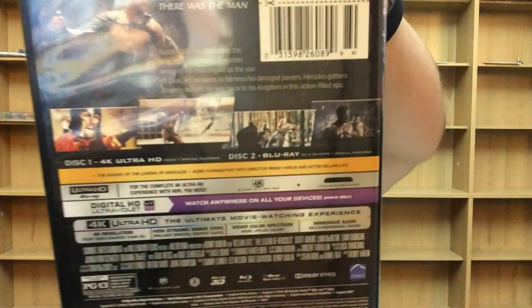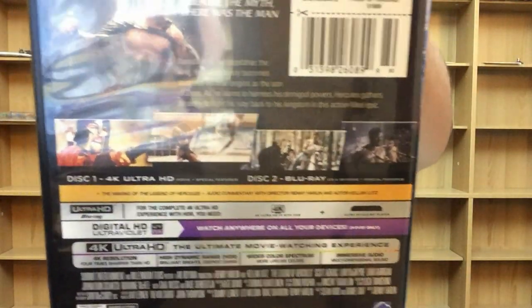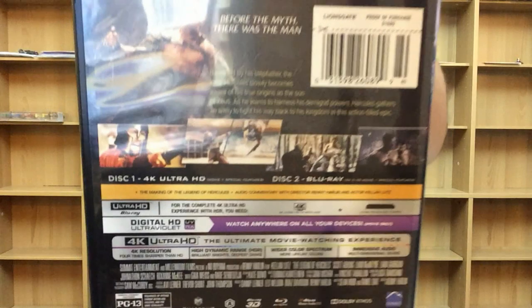They kind of pulled a surprise on us with this one — similar to how Dredd wasn't advertised as having the 3D disc, but it does have the 3D disc included. There are the front, back, and spine for The Legend of Hercules, out September 19th from Lionsgate.